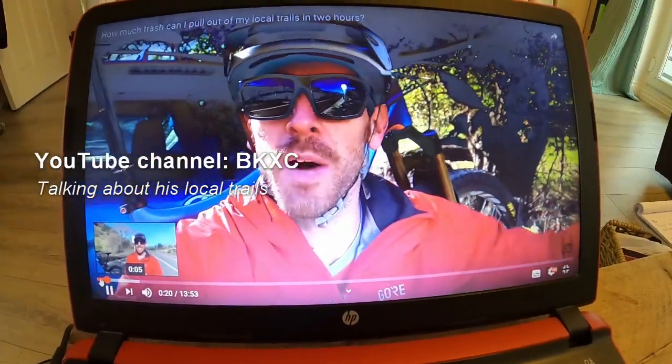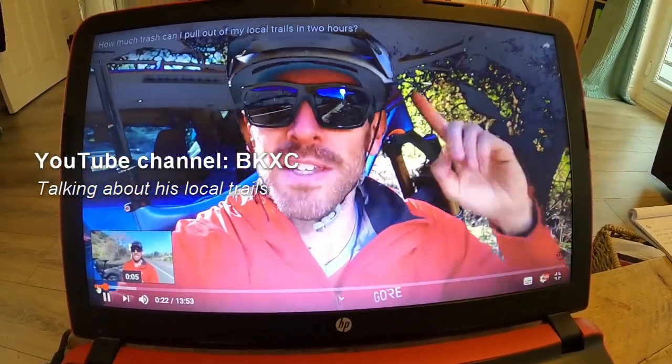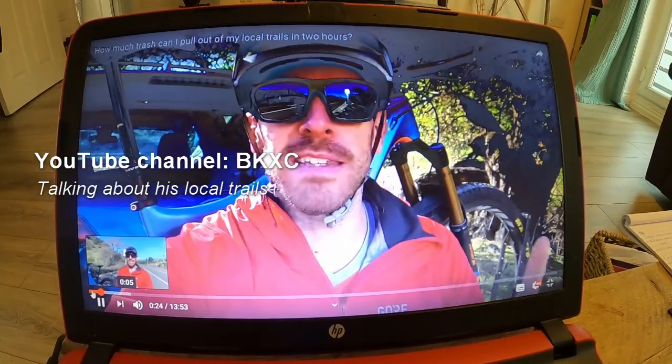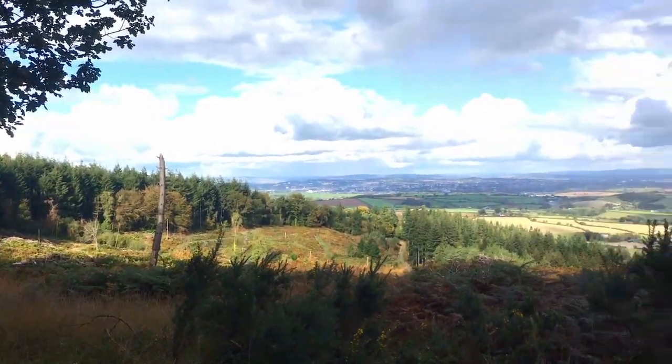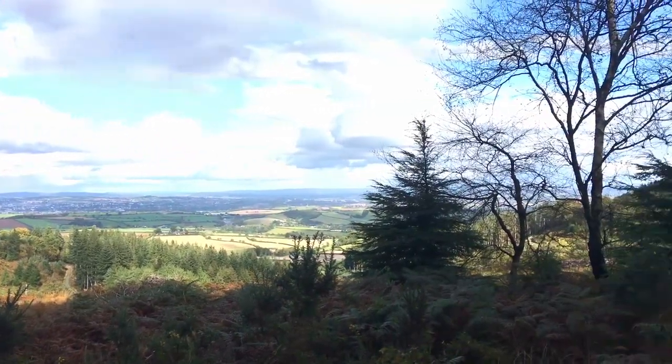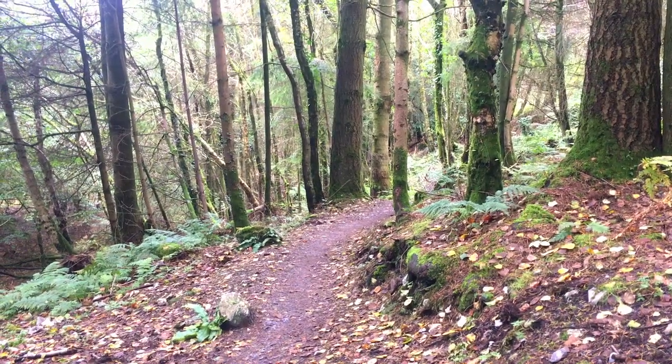I don't really notice that much trash when I go out and ride here, but I know if I start looking I'll probably find stuff. YouTube channel BKXC recently made a video about all the trash on his local trails, and it got me thinking — I wonder what's laying around my local mountain bike trails.